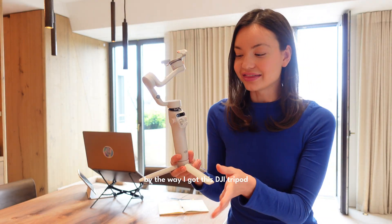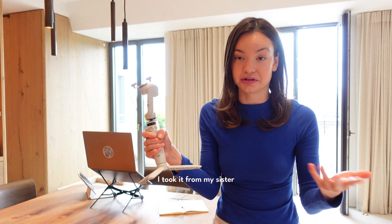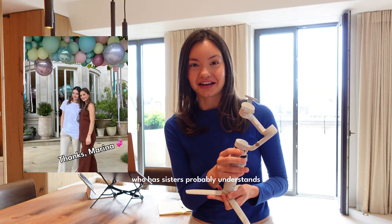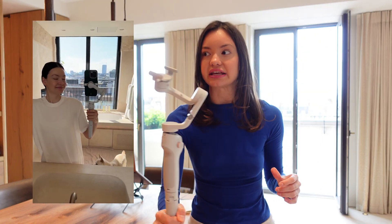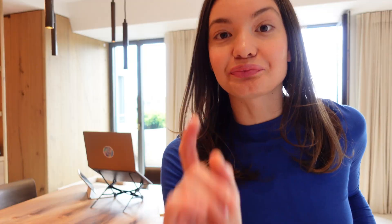I got this DJI tripod — well, I didn't get it, I took it from my sister. I posted a story showcasing the room with it and somebody asked me what kind of camera I use because it looked so stable. Anyway, it was this.